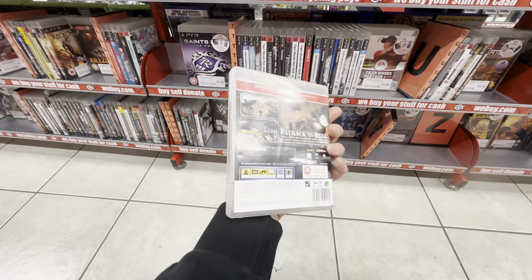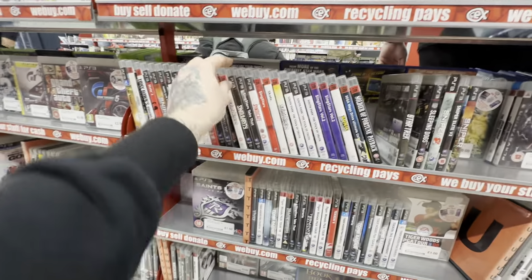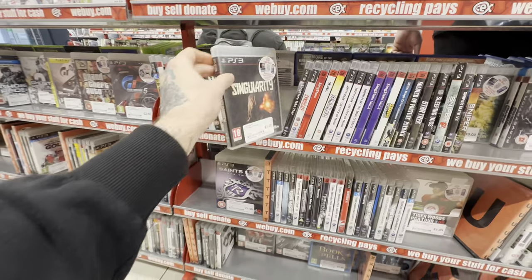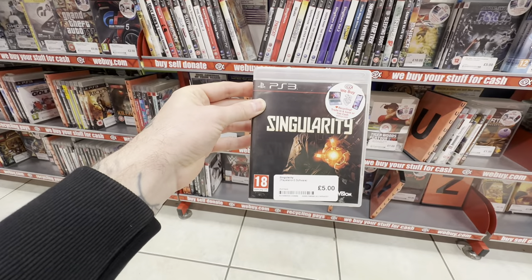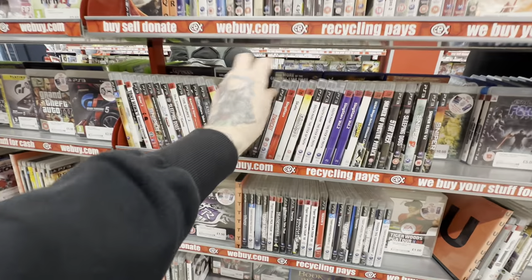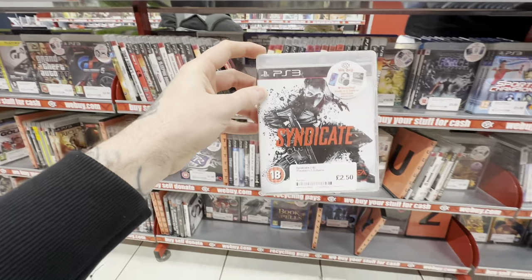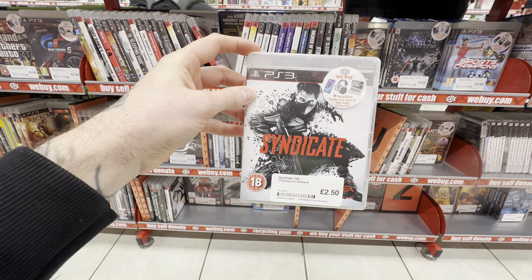Another banger here — Soldier of Fortune. If you enjoy your first-person shooters, especially on the gory side, definitely one to pick up. Final little grab in the PlayStation 3 section: Singularity, a very underrated game which is definitely worth picking up. It's just a great time to collect for the PlayStation 3 while these prices are cheap, but it won't last forever.